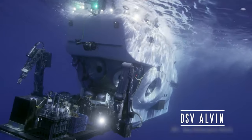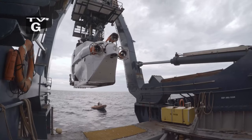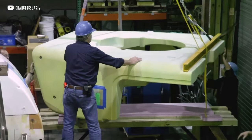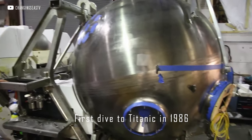The longest-lived project is the American manned vehicle Alvin, which made its first dive in 1966 and is still in service, having completed more than 5,000 dives during this time. Initially designed for a depth of 2,400 metres, the bathyscaph was rebuilt almost from scratch several times, expanding its capabilities. And in 1986, Alvin made its first dive to the Titanic.